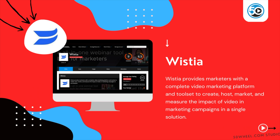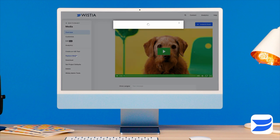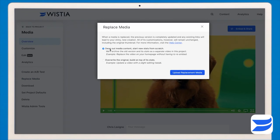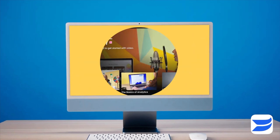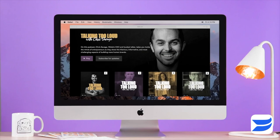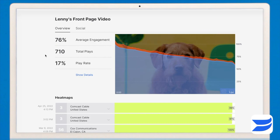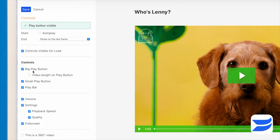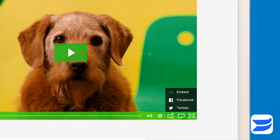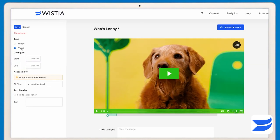Next up is Wistia. Wistia provides marketers with a complete video marketing platform and tool set to create, host, market, and measure the impact of video and marketing campaigns. Highlighted features include a professional video hosting and streaming platform, webcam and screen recording and sharing via email, advanced analytics including identity tracking and engagement, a brandable HTML5 video player, video playback pages with commenting and moderation, and video security including IP whitelisting and password protection.